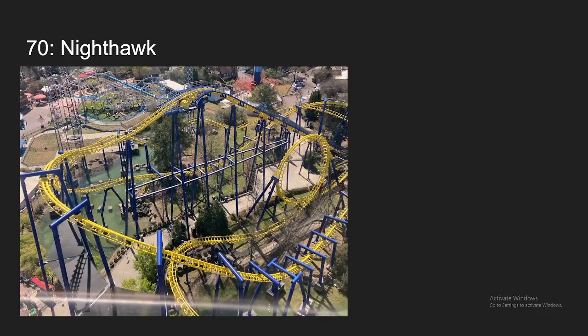Number 70, we have Nighthawk at Carowinds. This is a pretty weird feeling ride, but it is really intense, especially in the lying position. And it's also pretty rough too, but it didn't bother me that much. This is a lot more fast-paced than the other Flying Dutchman I've ridden, Firehawk, so it definitely felt very different from that — but in its own way and in a good way.